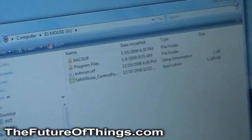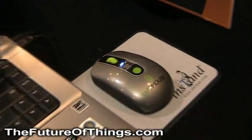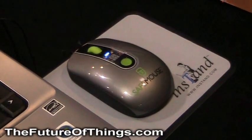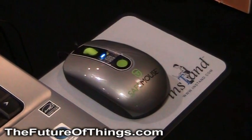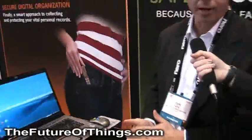All of the data that's stored on the SafeMouse is encrypted with 256-bit AES encryption, and it's also got an epoxy layer over the internal flash components and controllers so that if you were to physically try to break into the mouse to get the flash out, you would actually destroy the flash.